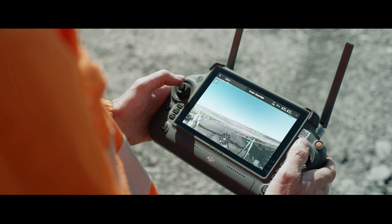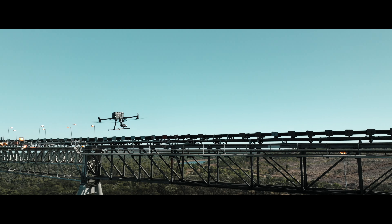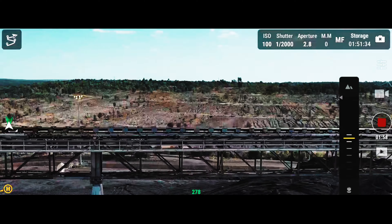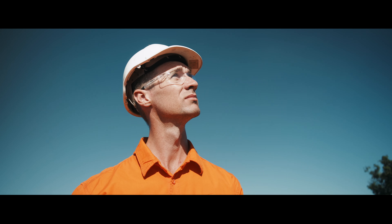Using the new RC Plus remote controller has big benefits with a wider and brighter screen, which allows you to see more on the ground when you're in the air. We're often flying in different conditions here, including different lighting.